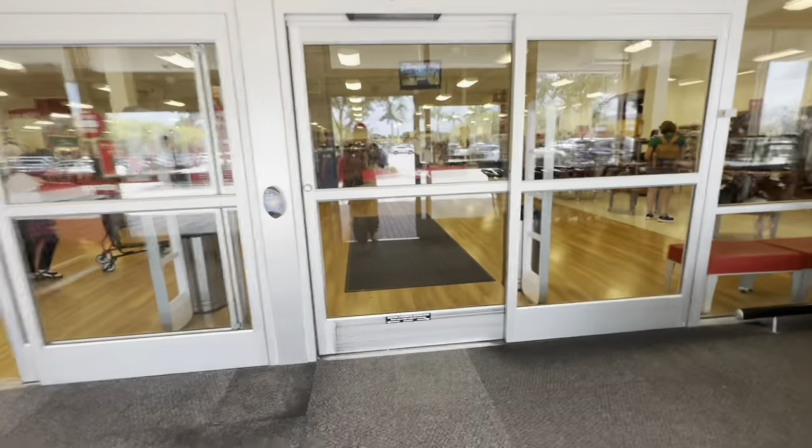Hello my beautiful shopping buddies, welcome back! Today is Max Monday — we are going to be browsing TJ Maxx. Let's go shopping!